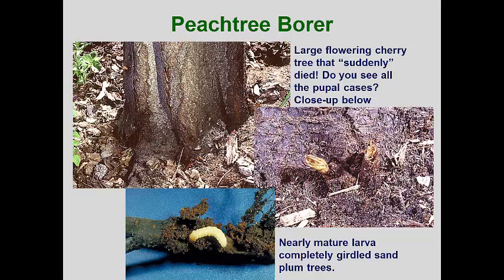The peach tree borer is one of our most common clearwing borers. It is not only a major fruit orchard pest where it attacks prunus species such as cherry, plum, apricot, and peach, it also attacks the ornamental flowering versions of these plants. Unfortunately, the landscape trees often have their bases covered with mulch, which makes an ideal environment for survival and development of this pest, as well as masking its activities.